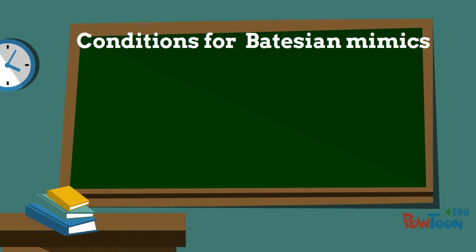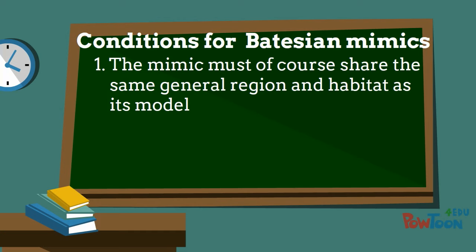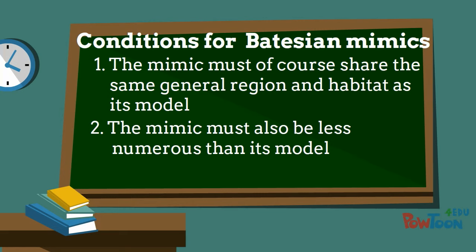There are several conditions that must be fulfilled for a Batesian mimic to be successful. The mimic must share the same general region and habitat as its model. But the mimic must also be less numerous than its model, which must be relatively abundant. That way, the odds are that the recipient predator will sample an unpalatable model first, which is very important for keeping the trick effective.